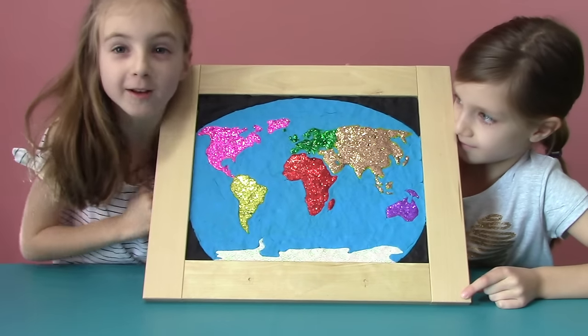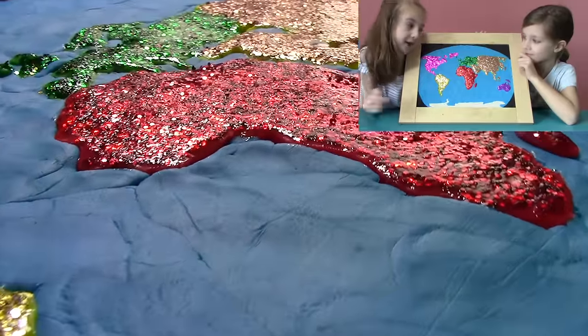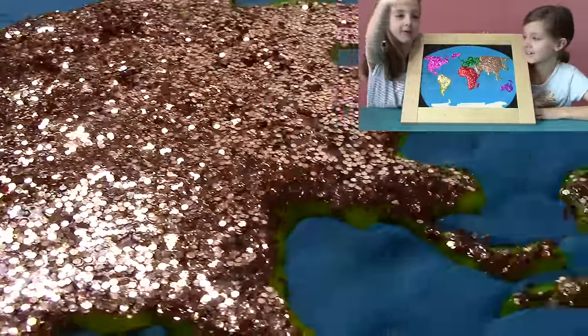This is the most sparkly map in the world! Of course! But, you know, the real map is not that sparkly! It's not sparkly at all! All the glitter would just fall off!